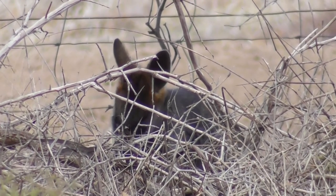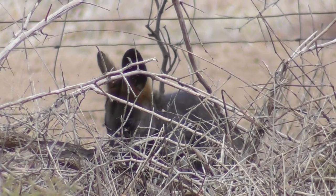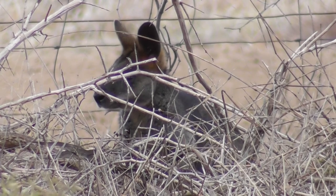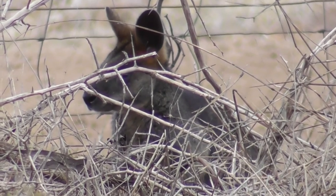It's not doing much, is it? If it suddenly bolts I wouldn't be able to film it anyway because it would go too fast. I saw it bolting the other day. I hope I can get a little bit closer.